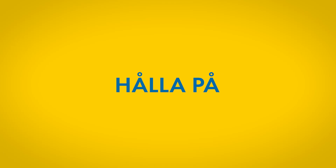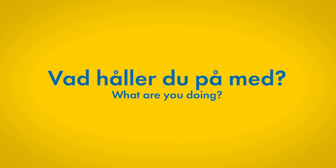Nummer ett. Hålla på is a very useful particle verb that expresses that someone is doing something. Vad håller du på med? — What are you doing? That's how you can use it, but you can also use it together with och, which means 'and', and another verb to express some kind of present continuous form.